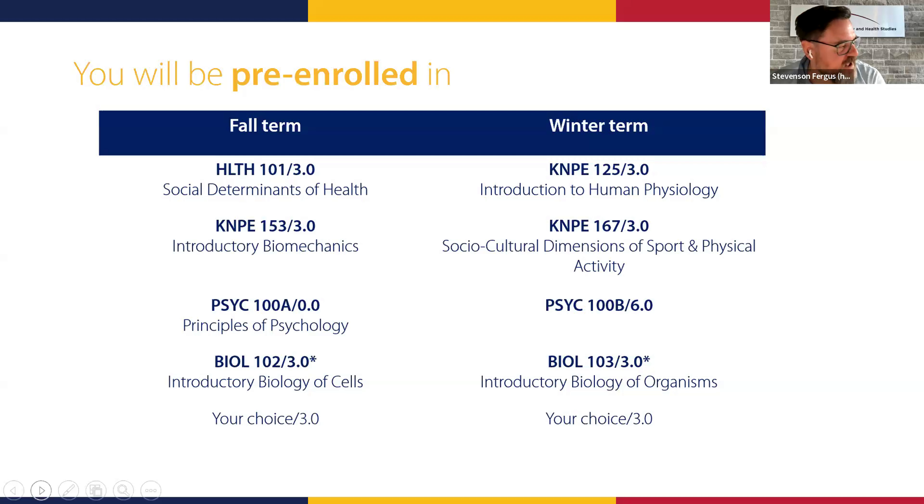The kinesiology program is unique in that you're coming in as a direct entry program — you're already in kinesiology from day one. Most programs in the Faculty of Arts and Science, including Health Studies, are not direct entry. Students in those programs come in as arts or science students and declare their major at the end of first year. Because we know your program, we can help you by pre-registering the courses you'll need in your first year.